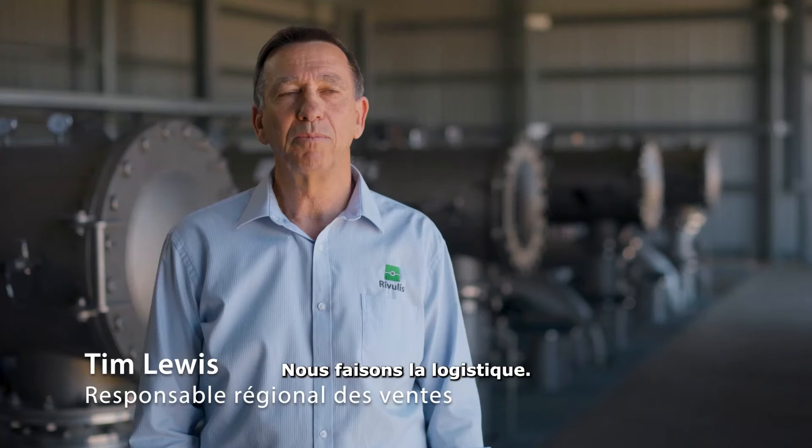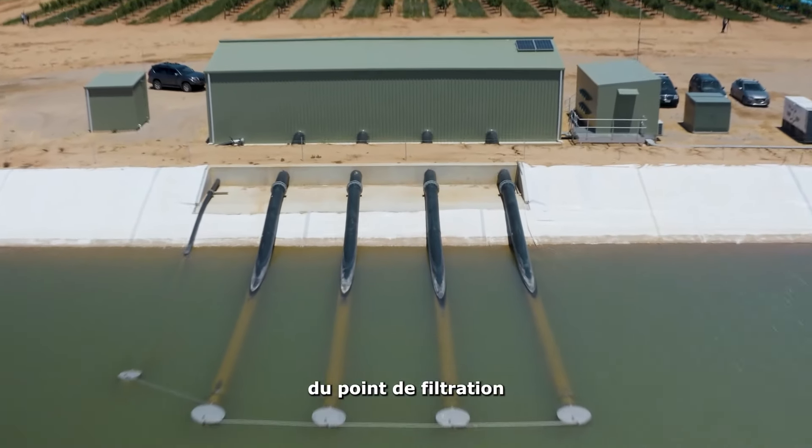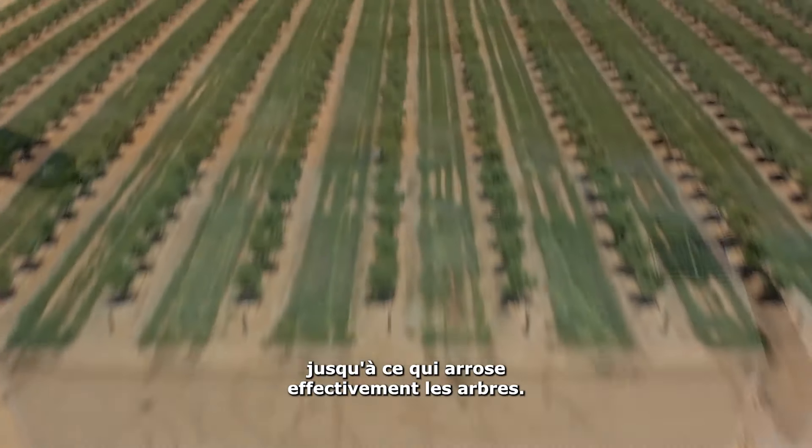What makes Rivulis unique is that we can supply a turnkey solution to a farmer. We do logistics, and we help put the whole project together from the filtration point through to actually what waters the trees.